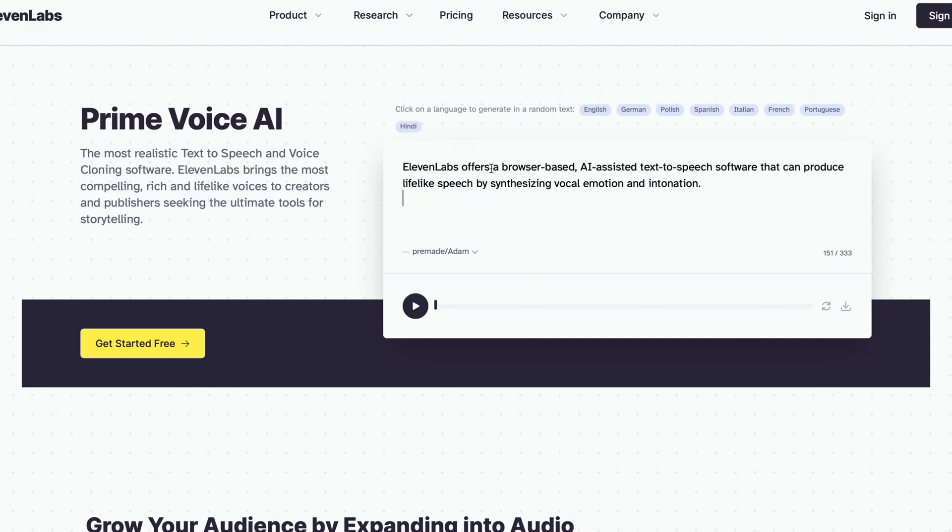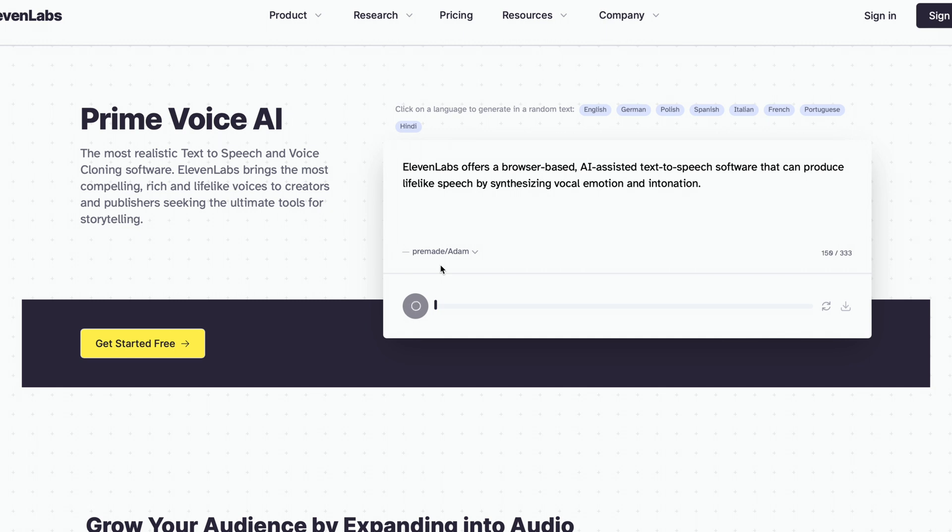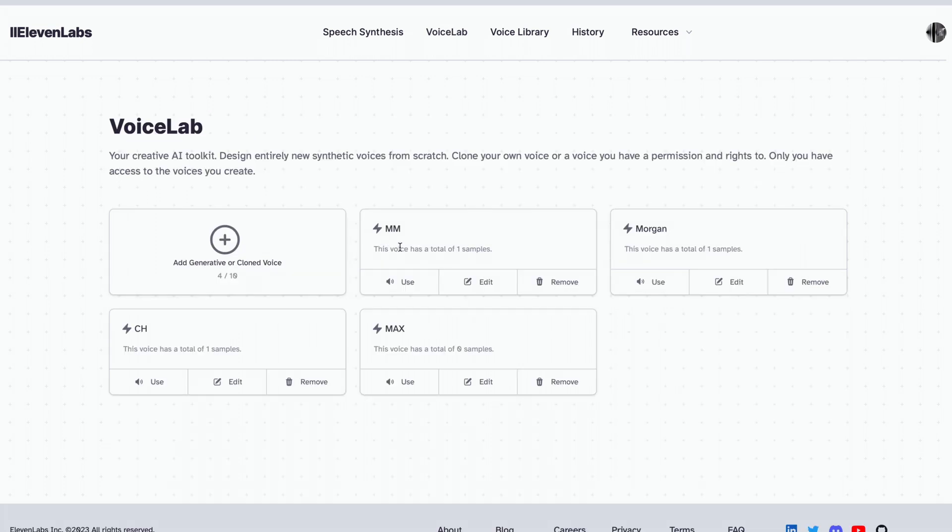One of the companies at the forefront of enabling AI-based voice cloning is ElevenLabs, which was co-founded in 2022 by Piotr and Mati, ex-Google and ex-Palantir. ElevenLabs offers a browser-based, AI-assisted text-to-speech software that can produce lifelike speech by synthesizing vocal emotion and intonation. Another AI solution they provide is called Voice Lab, available only to premium users, which lets them upload a custom voice sample to create voice-cloned audio.